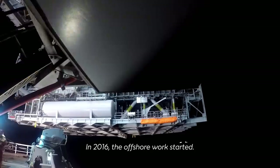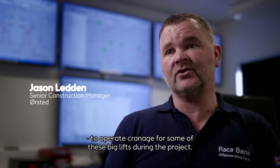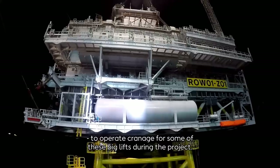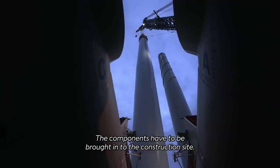In 2016 the offshore work started. We've had lots of floating assets here to operate craneage for some of these big lifts during the project. The components come from several areas, so they have to be brought into the construction site.